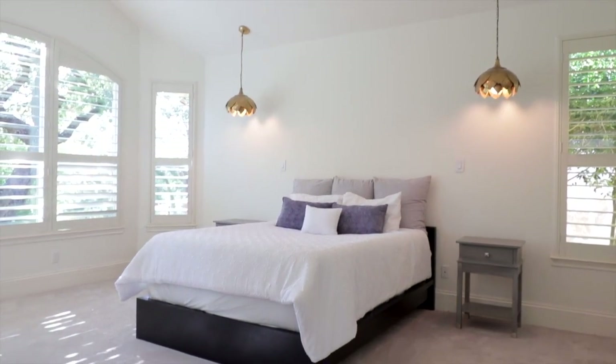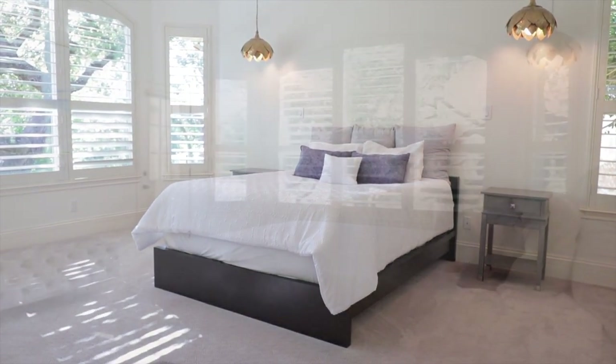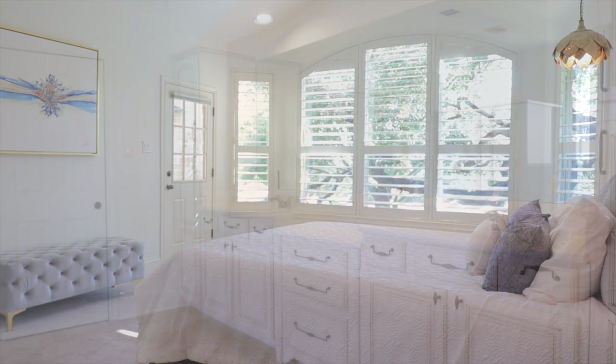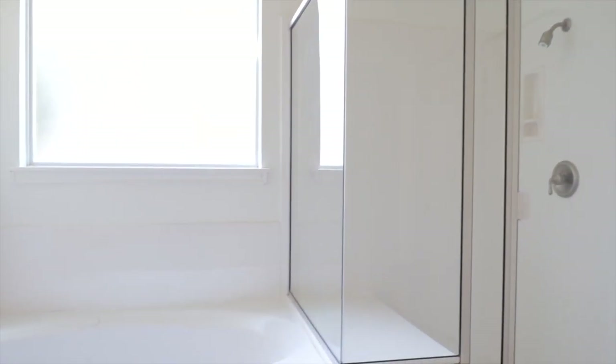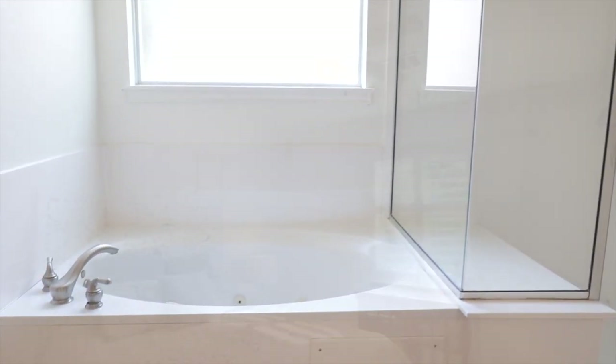Relax in the primary bedroom with bay window, custom pendant lighting, and private access to the backyard. The luxury continues in the en-suite bath with dual vanities, glass-enclosed shower, and jetted spa tub.